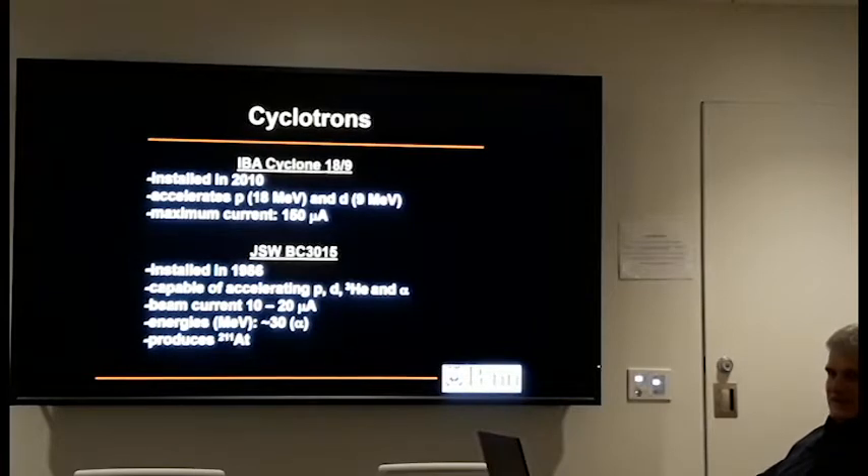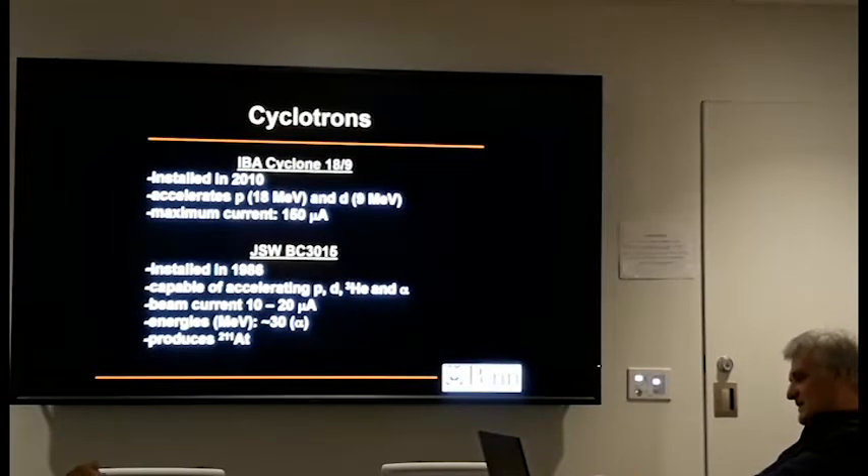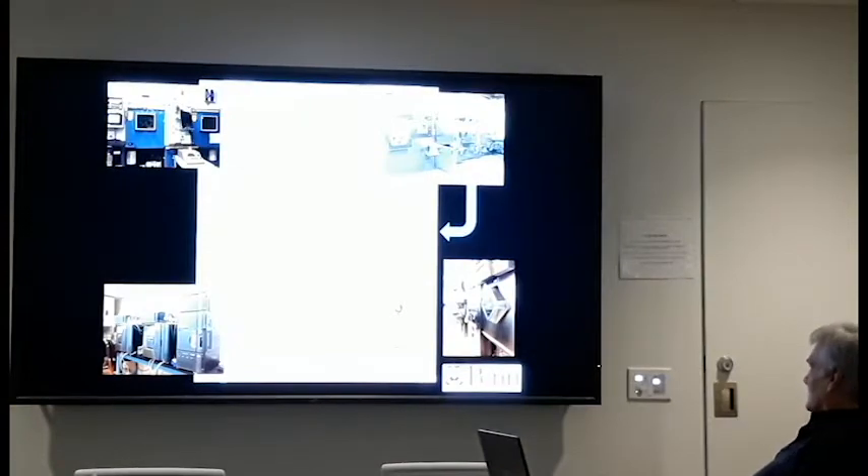We have an older machine, the JSW BC-3015, installed in 1986. It can accelerate multiple particles — protons, deuterons, helium-3. It was originally used for producing F-18, carbon-11, and O-15, but in recent years we converted it to a dedicated alpha accelerator, and we largely produce Astatine-211 as part of the targeted alpha therapy program at the cancer center. So the JSW is still here but no longer producing isotopes for PET.